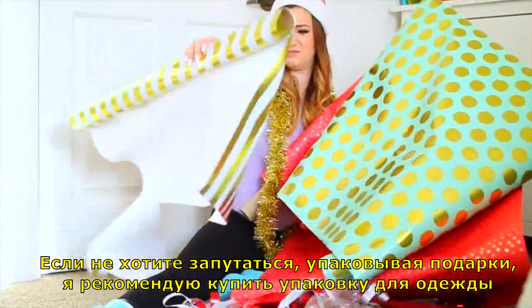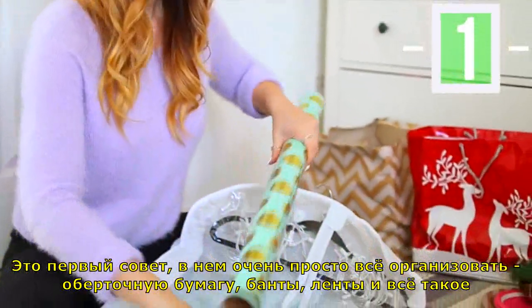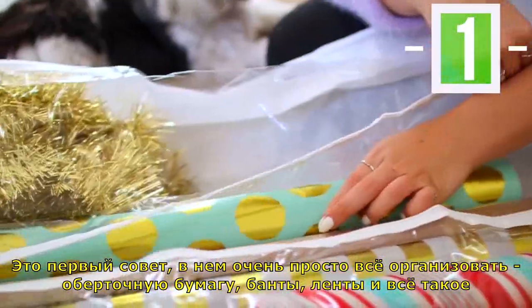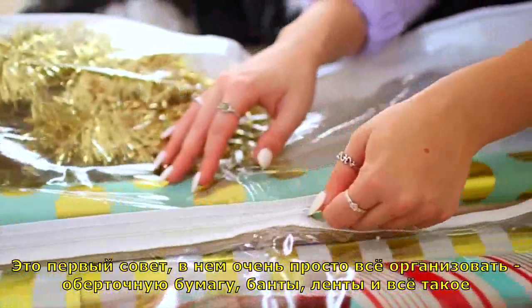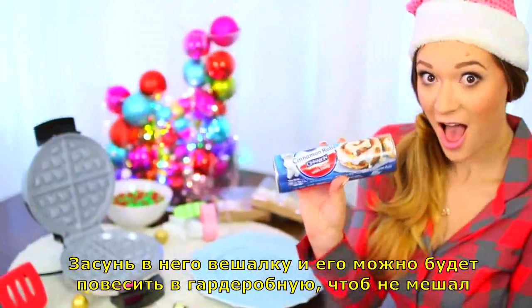So if you don't want to look like a hot mess this year wrapping presents, then I would definitely recommend getting a garment bag. This is life hack number one. It's so easy to organize everything — you can put all your wrapping paper, bows, ribbon, everything in it. Put a hanger in it and then you can hook it in the closet and it's out of the way.